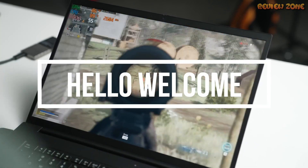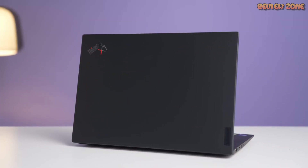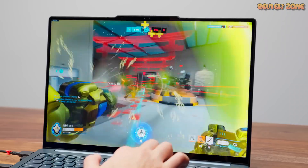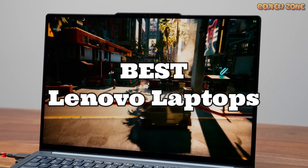Greetings, tech enthusiasts and laptop lovers. Today, we're diving headfirst into the world of Lenovo laptops, and we've got a fantastic lineup for you. From sleek ultrabooks to powerful workhorses, Lenovo has something for everyone in 2023. So, without further ado, let's jump into our best Lenovo laptops of 2023.